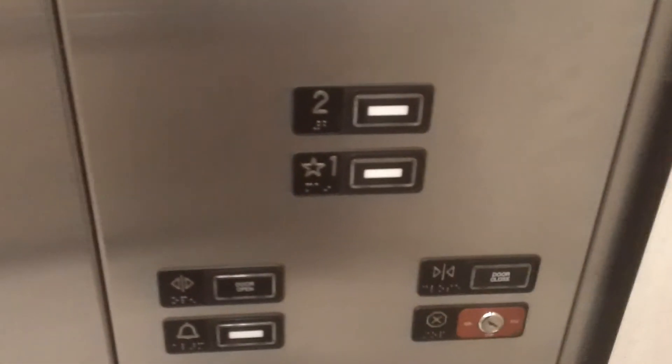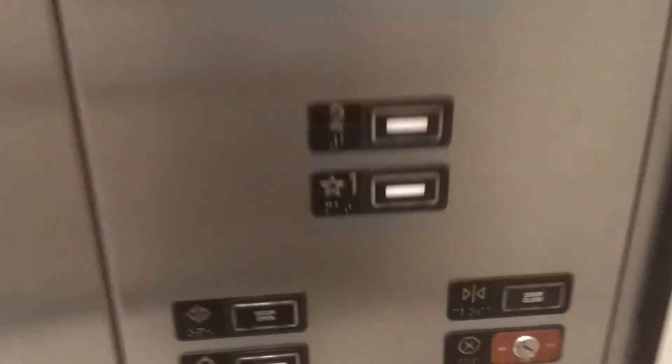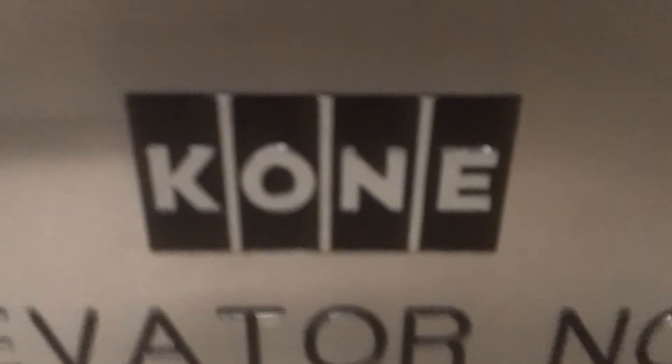It definitely has some beautiful lights here. It definitely has elegant looking walls here with one ADA compliant railing. Here are the fixtures. There are the KSS 220 — it's a Kony.